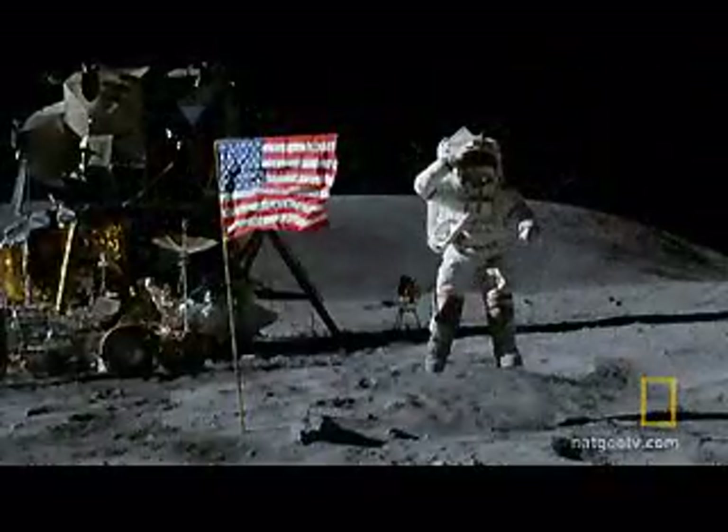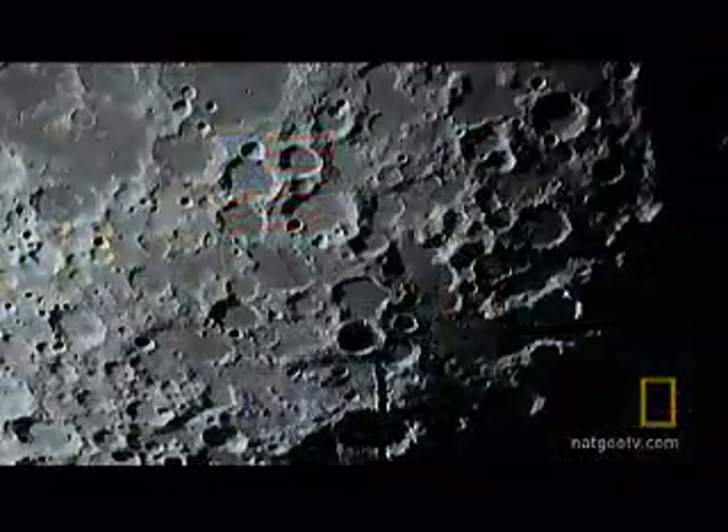We could build spacecraft, build rockets, go to this place. But when we got there, nothing could be more descriptive than the word desolation. We leave as we came, and God willing as we shall return.